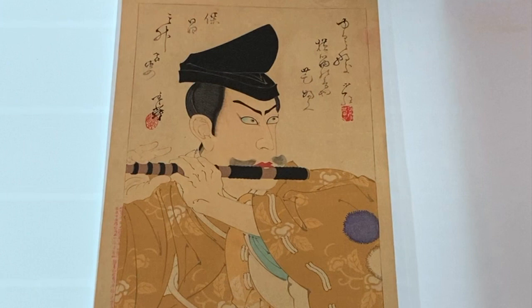I love that cross-eyed or mie glare he's got.